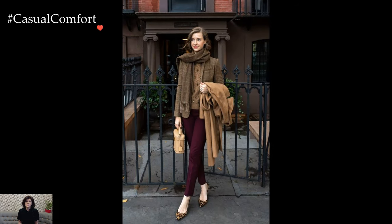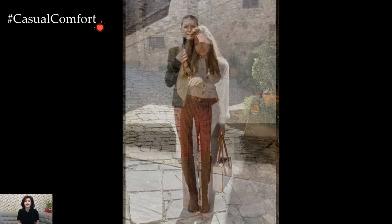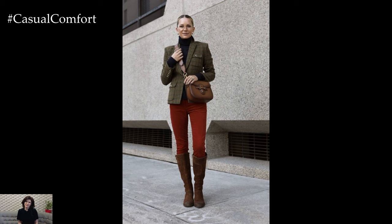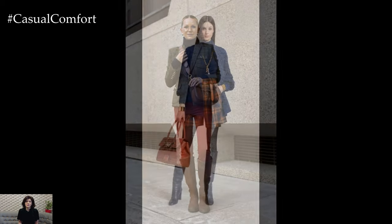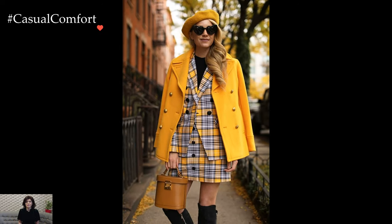Key to the preppy aesthetic is the emphasis on tailored silhouettes and well-fitted garments. Blazers, often adorned with brass buttons, are a staple, conveying a sense of structure and sophistication. Polo shirts, crisp button-downs, and cable knit sweaters provide a polished yet relaxed look. Bottoms range from tailored shorts in the summer to well-pressed chinos or skirts, completing the ensemble with a touch of collegiate flair.